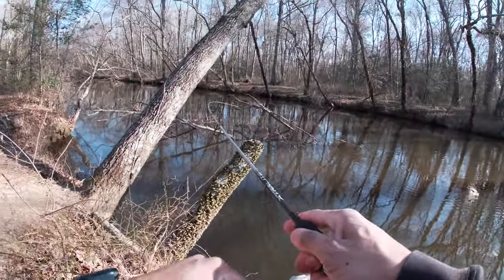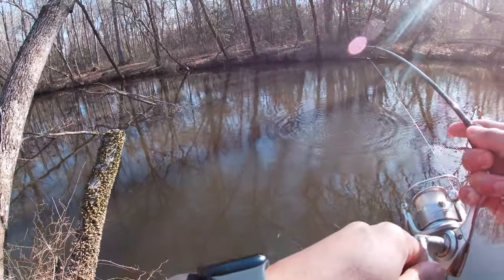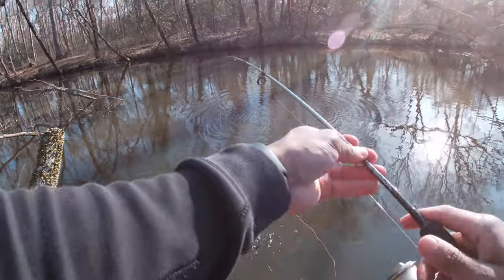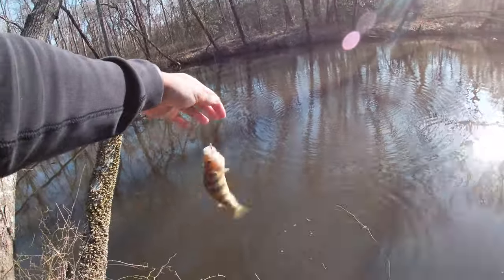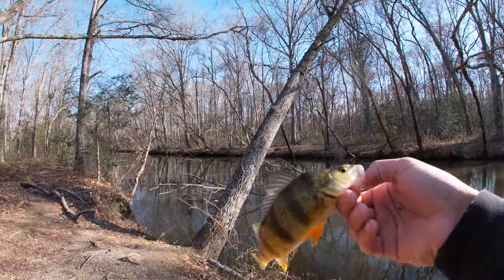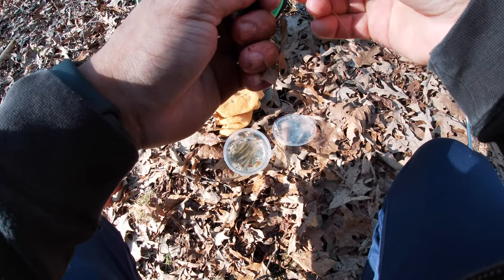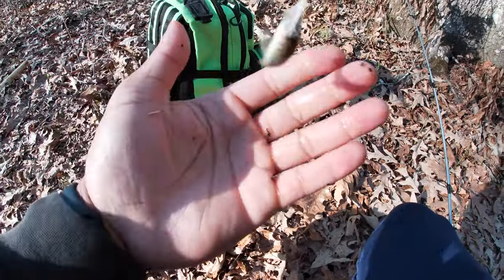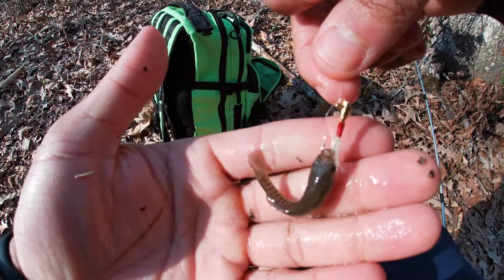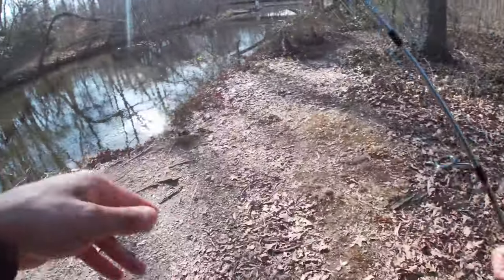There's one. Every time. All I'm using is minnows on a little tiny hair jig. Just casting it out, letting it sit, and by the time it hits the bottom I got a fish. Every time.